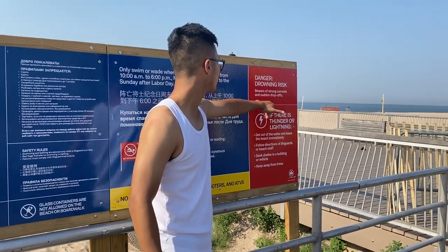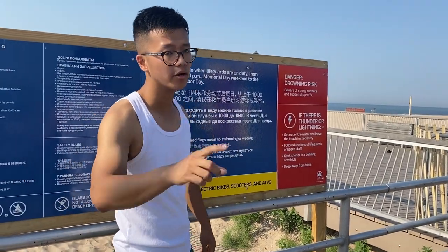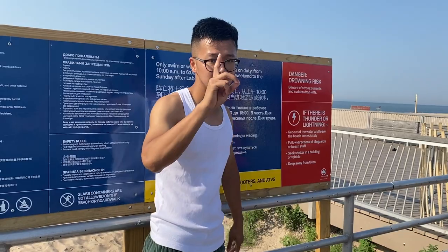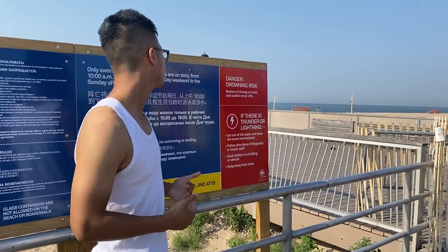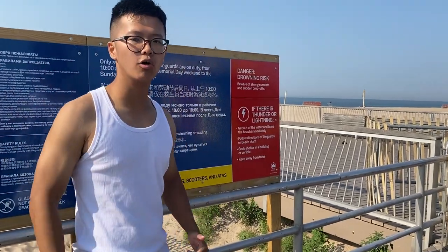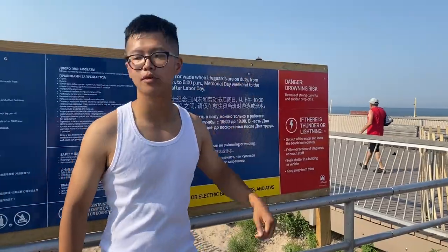Be aware of strong currents. Guys, safety is number one, okay? It doesn't matter how fly your fit is — safety is number one. If there is thunder and lightning, make sure you leave the beach immediately and dip. Go home. Keep away from trees. Alright, let's hop onto the boardwalk.